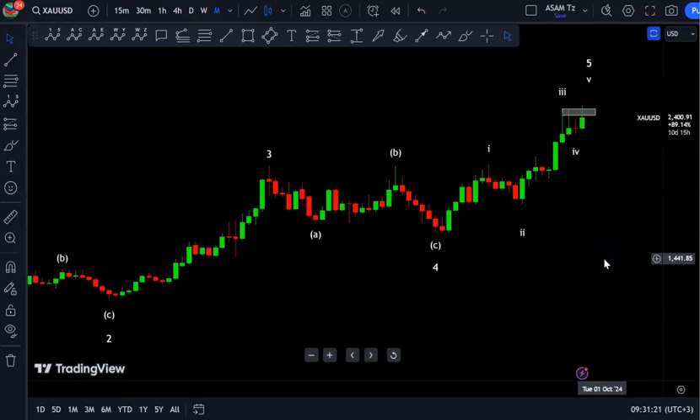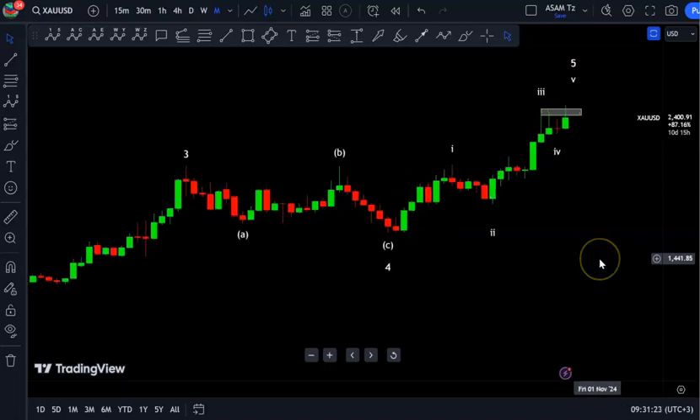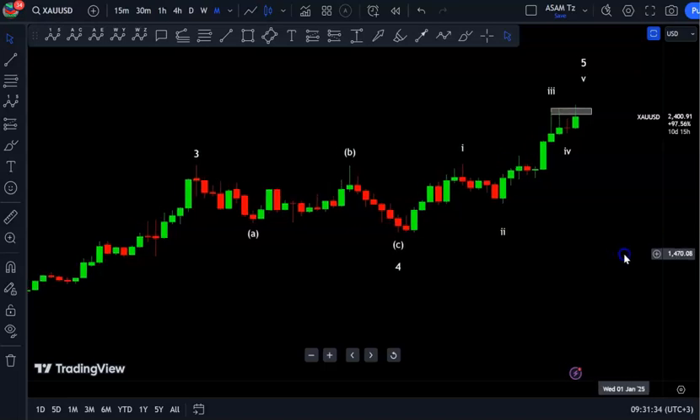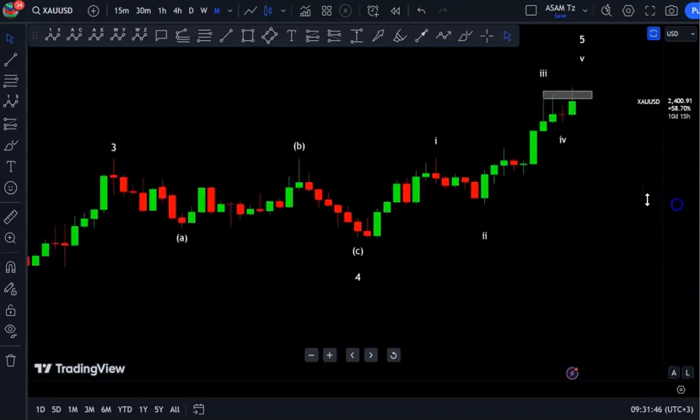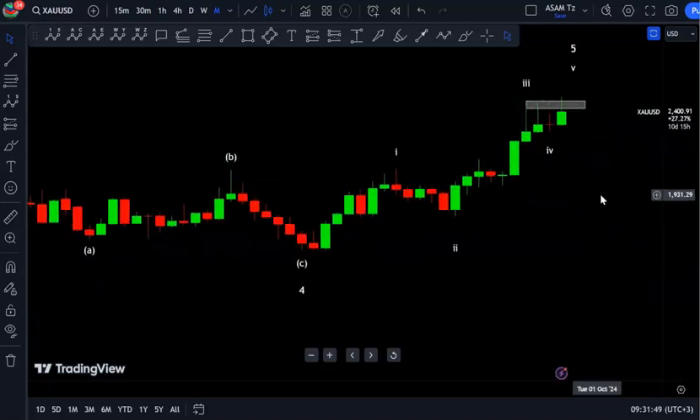In my analysis I'll be pointing out the trend line, the support and resistance, the chart patterns, and I'll read the candlestick patterns and structures. In confluence of all these factors I'm able to provide a probable direction for the coming week. The analysis will be in four different time frames — a top-down analysis from the monthly time frame down to the four-hour time frame, where I provide the probable direction.